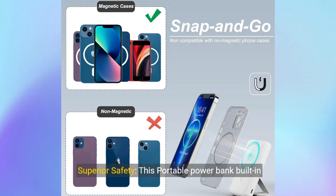Superior safety. This portable power bank has a built-in smart chip and low temperature ice cores to keep your devices from overcharging, overcurrent, short circuits, and high temperature — protecting the safety of your MagSafe portable charger.